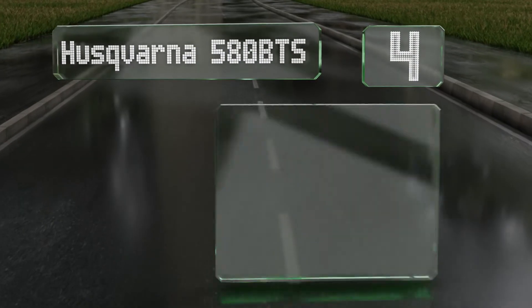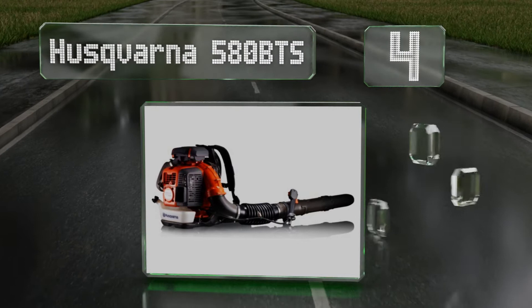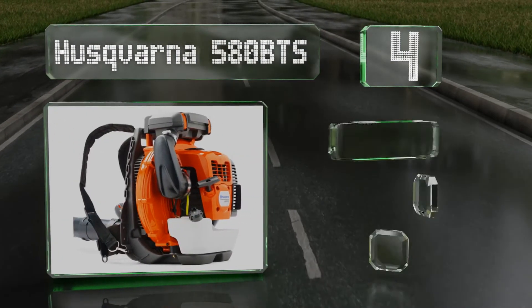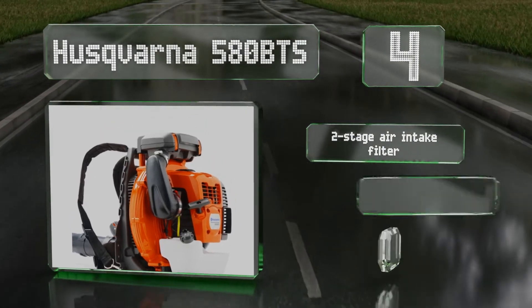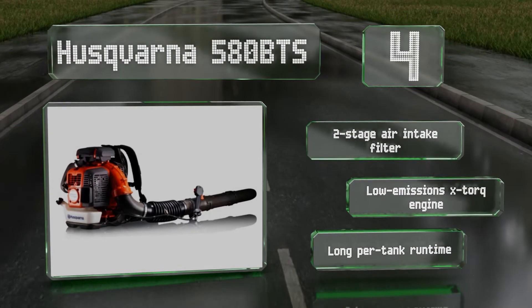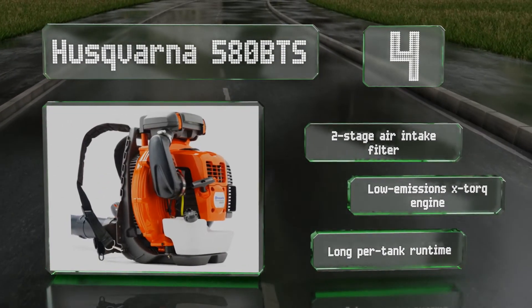At number four, from one of the oldest companies in the world, the Husqvarna 580 BTS lives up to its manufacturer's reputation by outperforming nearly everything else on the market. It's intended for commercial use as indicated by its high cost. It features a two-stage air intake filter, a low-emission X-Torque engine, and a long per-tank runtime.